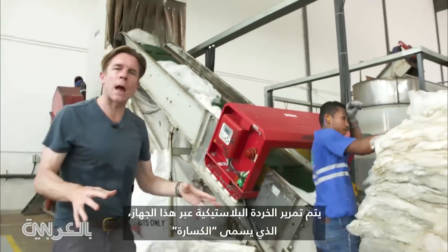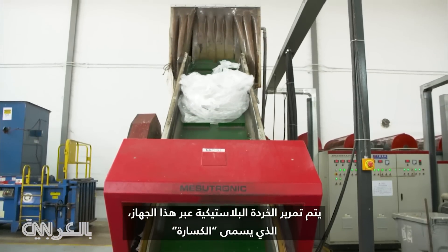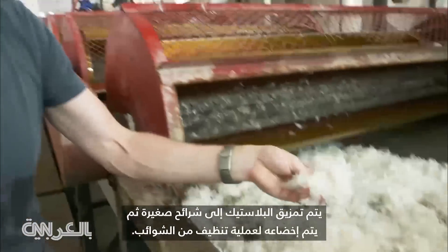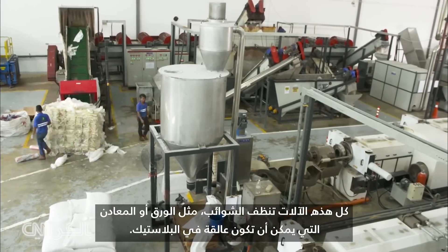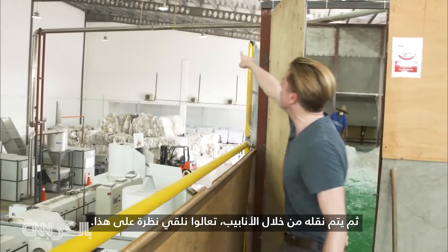The plastic scrap is put through this machine, and it's called the crusher. The plastic gets ripped up into little strips and then put through the float wash, which cleans it of impurities. All of these machines clean impurities — possible metal, paper pulp — out of the plastic. It's then piped over.